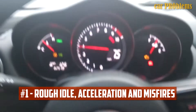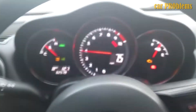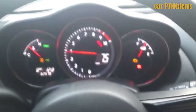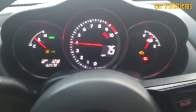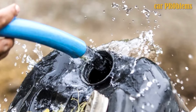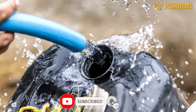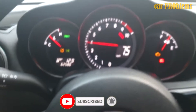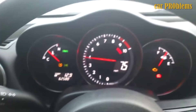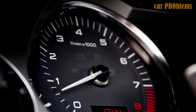Rough idle, acceleration, and misfires. Rough acceleration is likely the most frequently seen symptom of water in the gas tank. The air-fuel mixture in the combustion chamber will be extremely off because the engine treats the water as fuel. You may also observe misfires when water enters the combustion chamber. As misfires can result in rough acceleration, you can also notice misfires at idle. The improper air-fuel mixture and misfires can also cause a rough idle, and this is when you'll most likely notice signs of water in the gas tank.